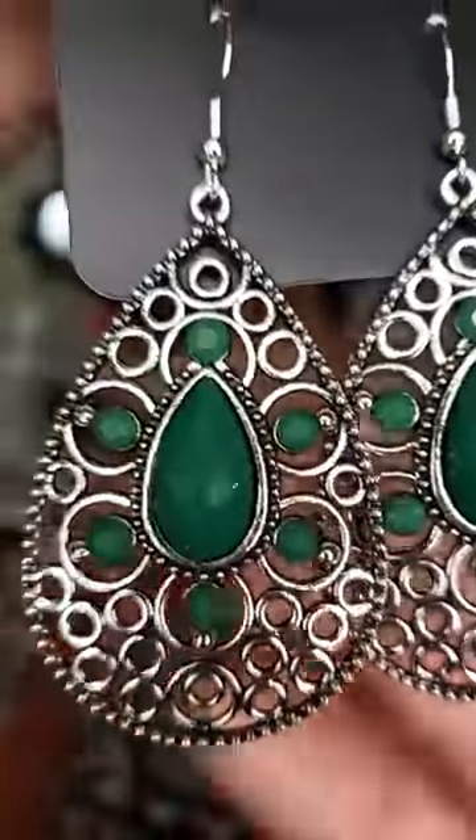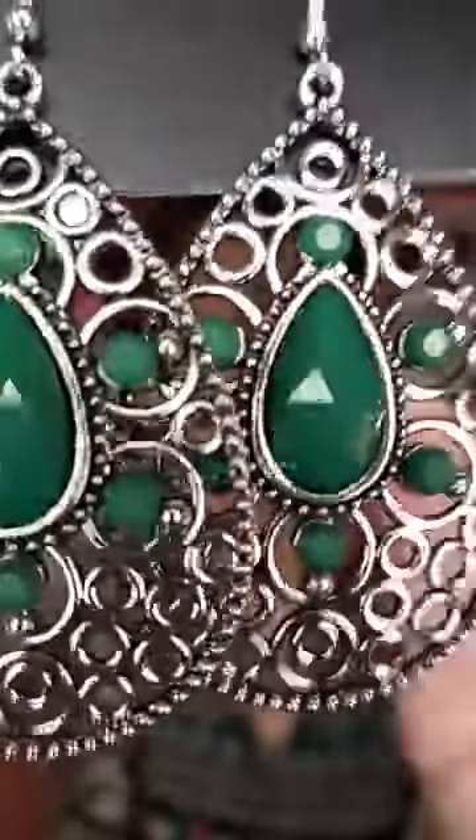This is a pair of green — number 1027 — and they are your emerald green color. They are your faceted bead, so they're not clear. They are the faceted acrylic bead, and they have your filigree all the way around the side with your emerald green color.